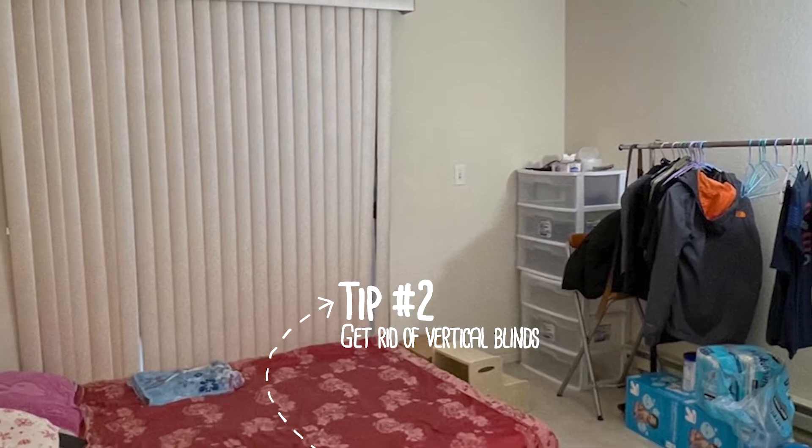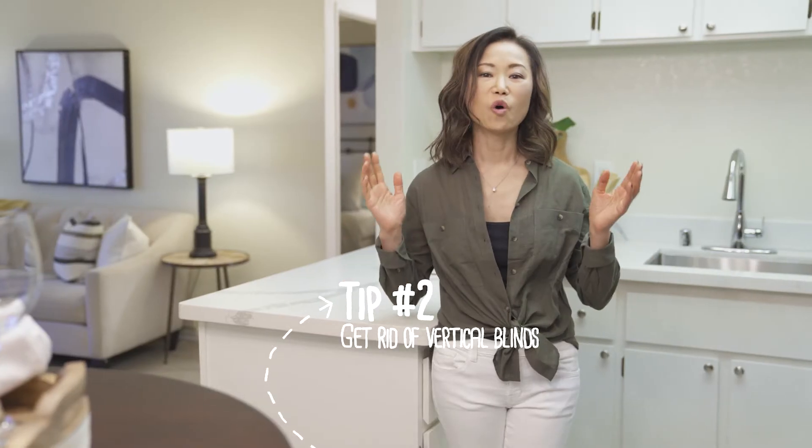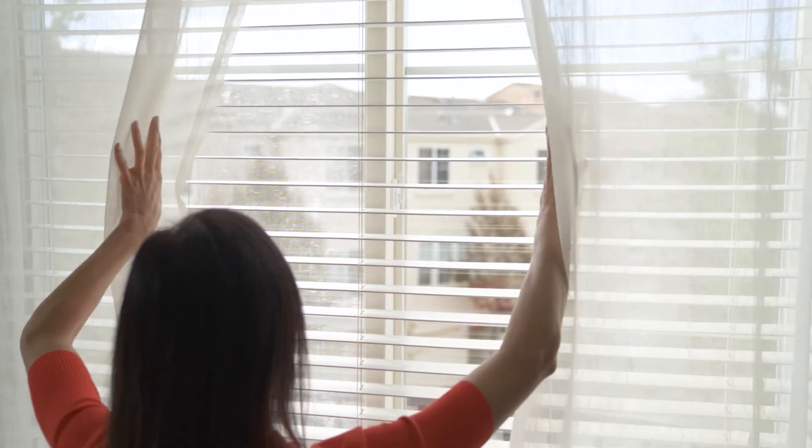Tip number two: get rid of vertical blinds. This one is the easiest. By replacing them with curtains or newer window treatments, you will give your home an instant upgrade.